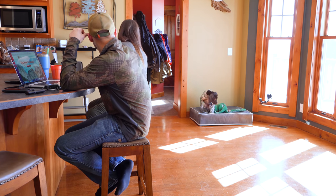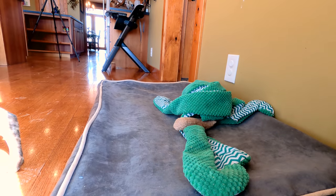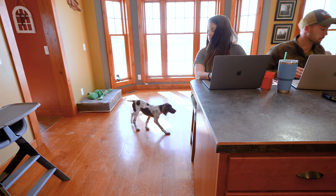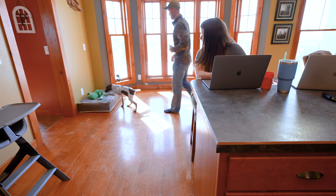And right now, since we built that momentum, she's already starting to figure that out a little bit. Looks like we're running into an issue with her toys here.